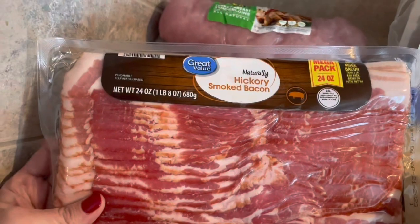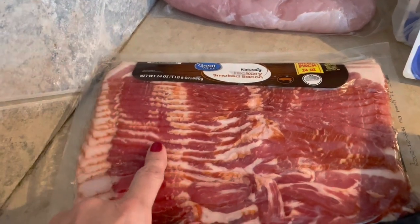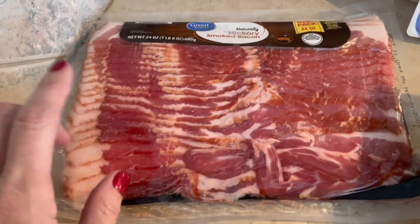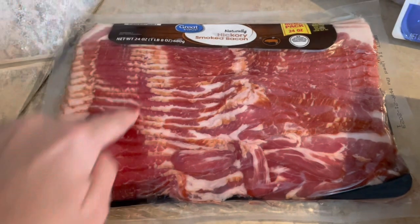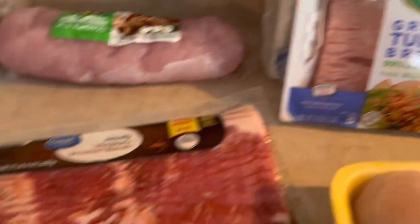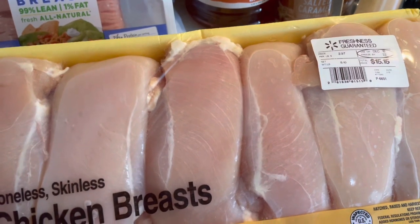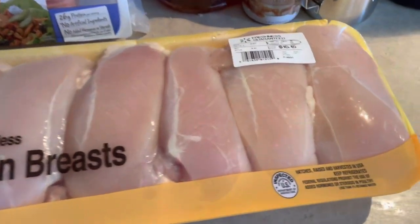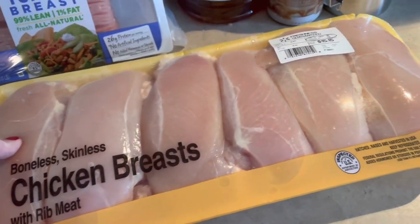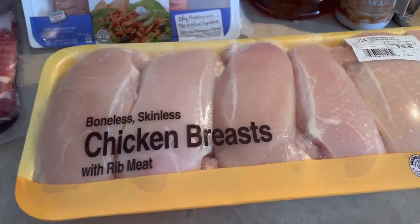I picked up a huge package of hickory smoked bacon — this is two points per slice, four points for two slices. I didn't get center cut, but I'm going to freeze more than half of it and portion it into freezer packaging for several meals. I think it was on special this week. I also picked up a huge five-pound package of chicken breast. I'm going to grill that or use my air fryer, since I want to have a ton of grilled chicken breast ready for most of my lunches this week.